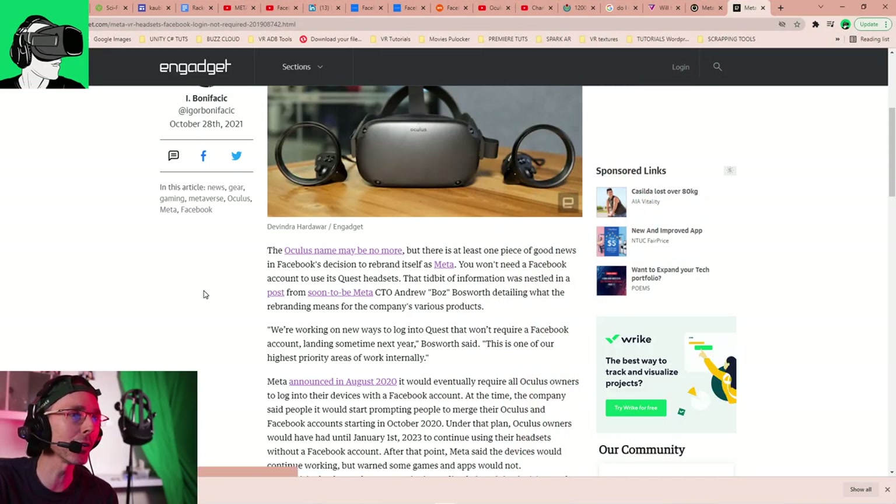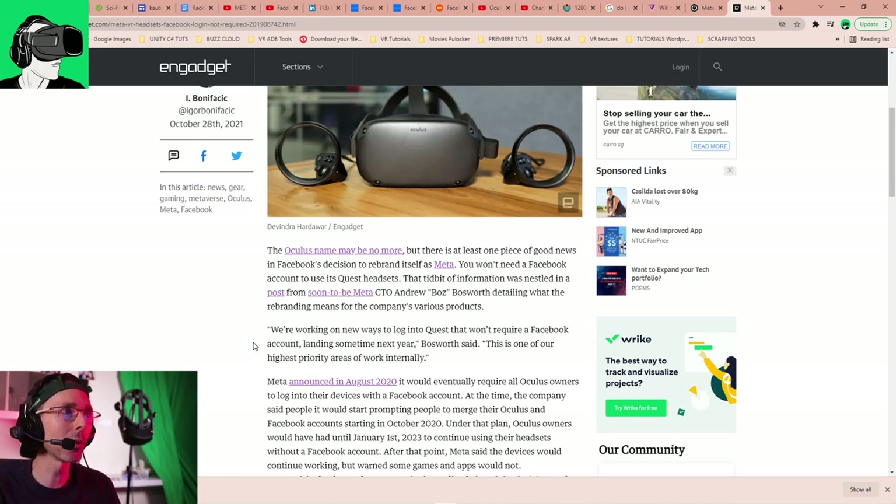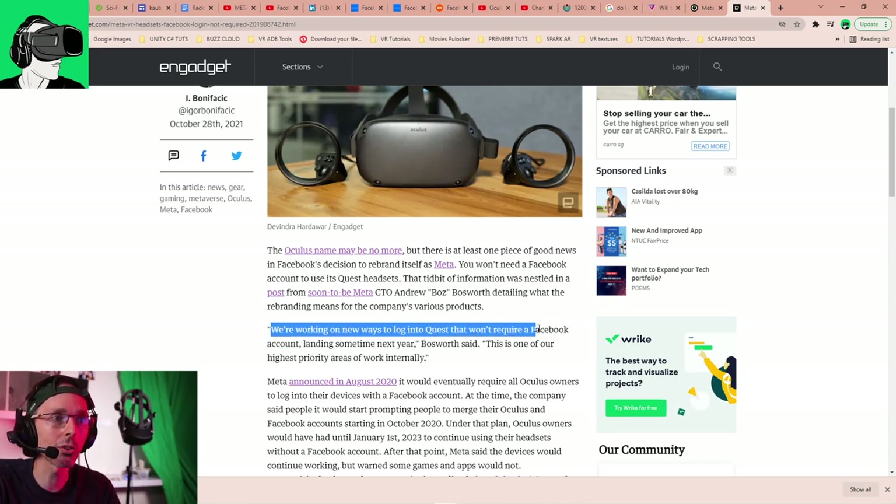Let's dive into the articles. Starting with the Engadget article: Andrew Bosworth is the upcoming CTO — Chief Technical Officer — of Meta.